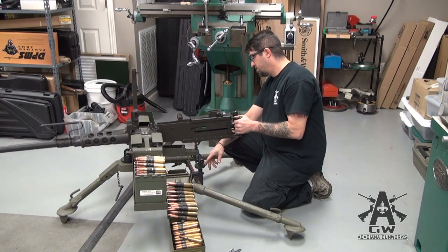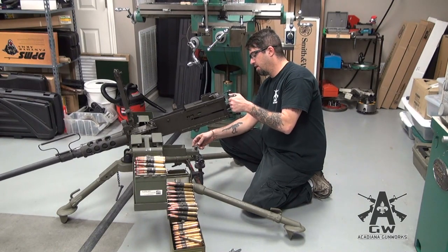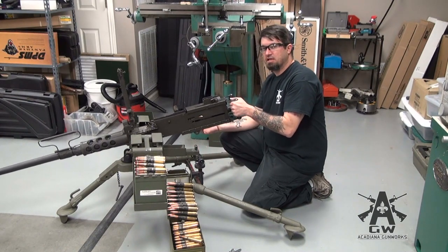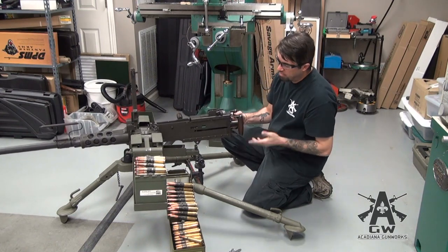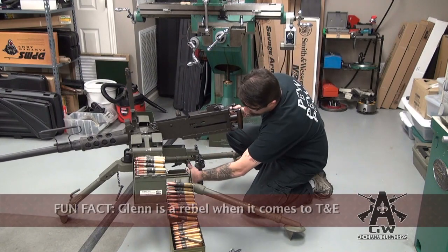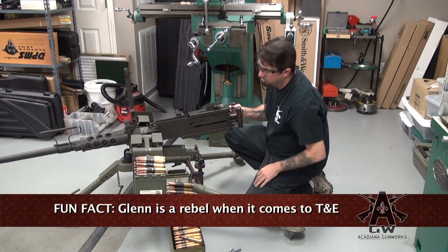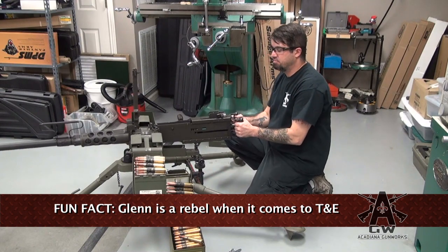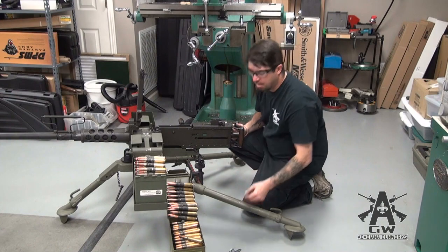Now you'll notice on this mount there is a T&E. I don't have the back of it mounted to the T&E right now. T&E stands for Traverse and Elevation — basically you can fine tune your gun. That's neat. Myself, I prefer it off the T&E because I like to just swing it around and shoot. It's what I'm used to in the helicopters.